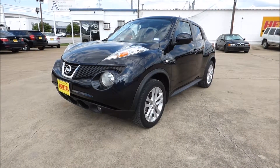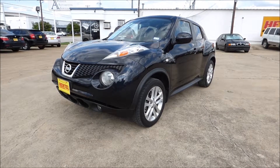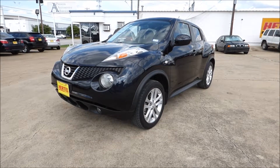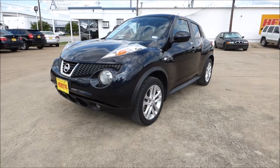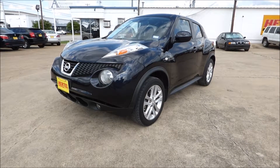I spent a little time thinking about the word 'juke' and trying to figure out how they came up with this name. I thought of two things — first, like in football when a runner jukes someone trying to tackle them by getting around them. This definitely meets that criteria because this thing handles great, it's fun and sporty to drive, and takes curves like a sports car.